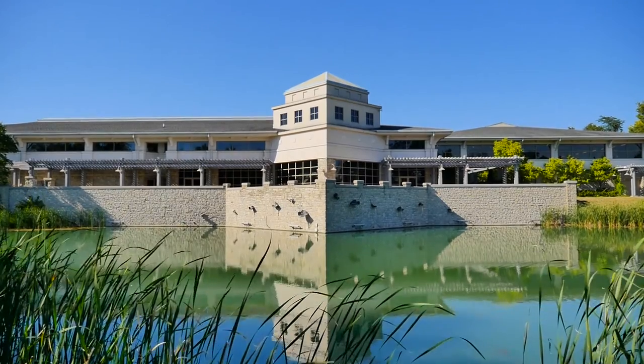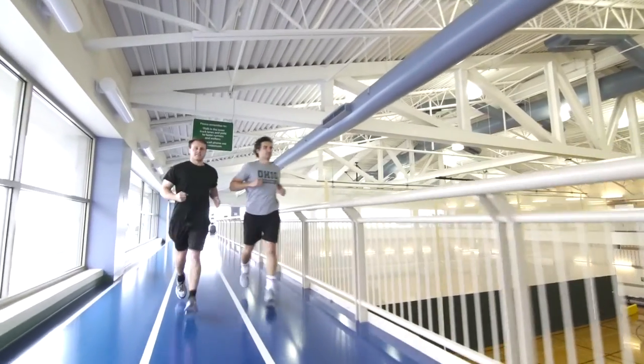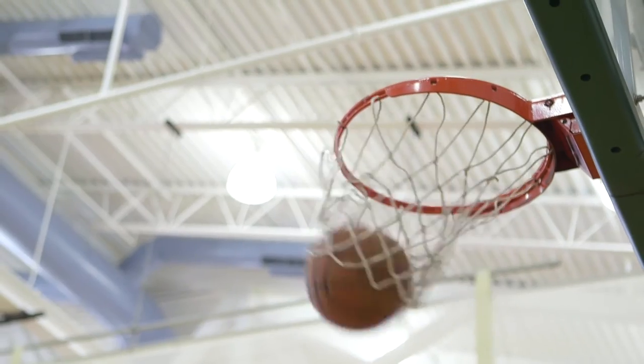We engaged with Dublin Rec to make sure that we could offer students free memberships in their first and second year to be able to work out and keep themselves physically, mentally, and spiritually healthy. I think it's really important because with med students' such a busy schedule, we have to have that opportunity to get out and release some stress.